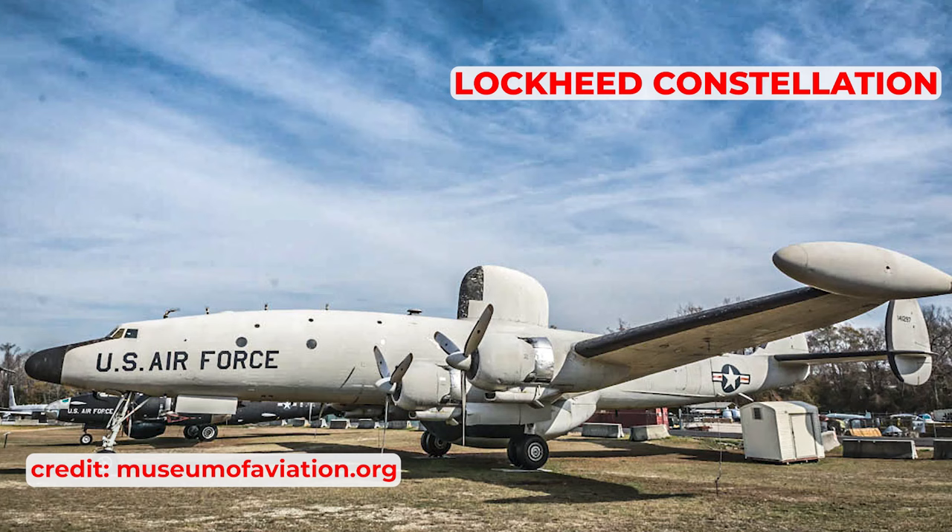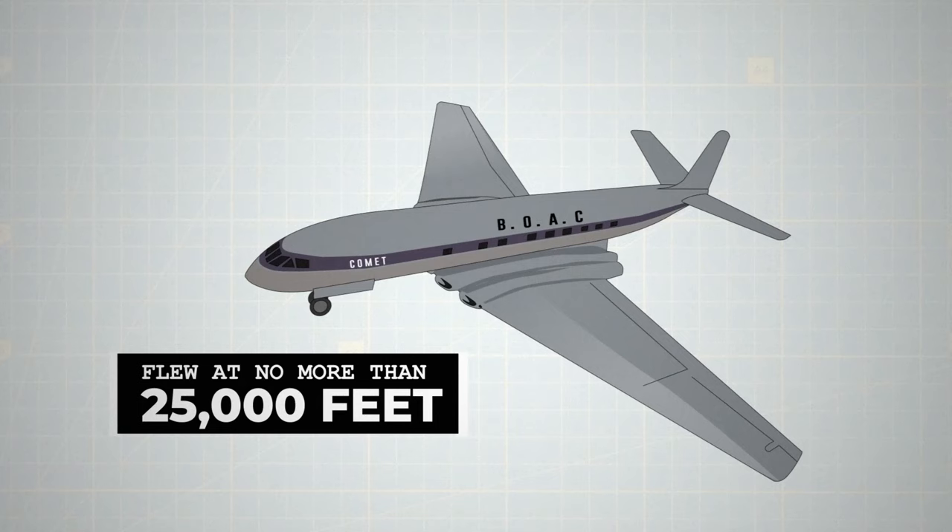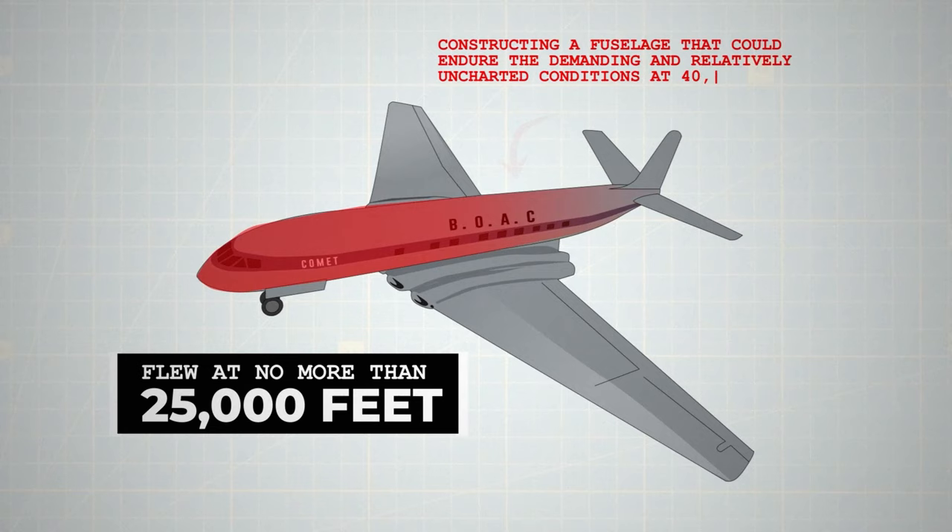However, these aircraft typically flew at no more than 25,000 feet, and constructing a fuselage that could endure the demanding and relatively uncharted conditions at 40,000 feet presented a novel challenge.